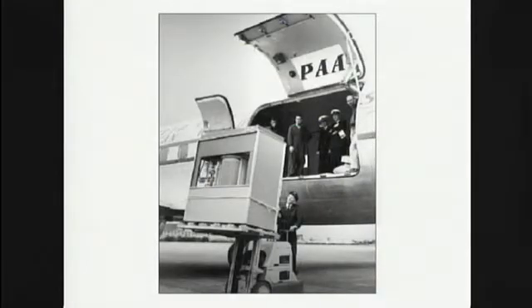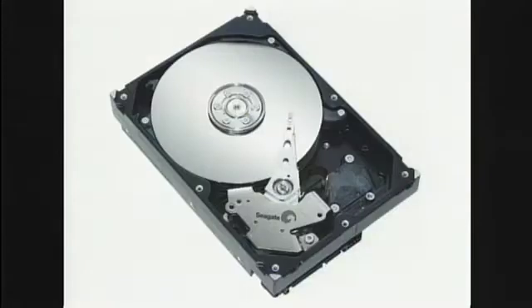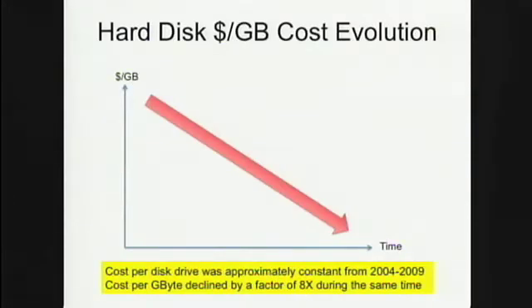Here are some pictures of the original IBM disk from 1956, the washing-machine-sized units from the 80s, and a modern disk drive. The good news is that performance keeps going up and the cost per spindle has remained essentially the same over all these years, meaning the cost per bit has declined very much.